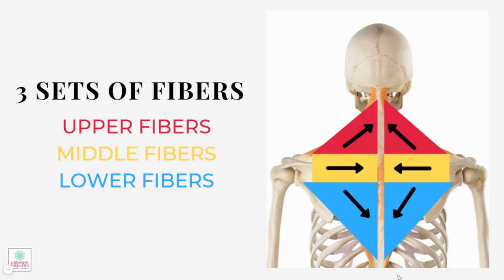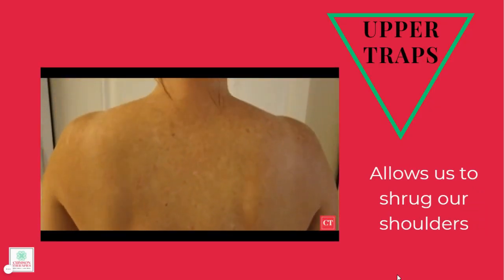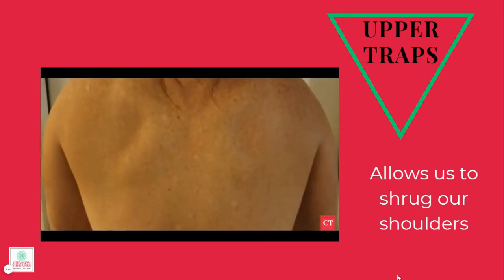The upper trapezius is shown in red. It starts at the back of your skull and runs down along the top of each shoulder. This is the portion of the muscle that feels tight and sore when you have a stiff neck. It is also the area that you are looking for someone to massage when your neck begins to ache. The role of the upper traps is to help retract or pull the shoulder blades together in the back and rotate them upwardly, along with the other fibers. However, their main function is to draw your shoulders up towards your ears as if you were shrugging.